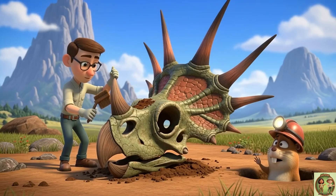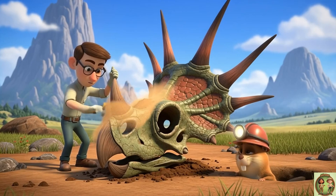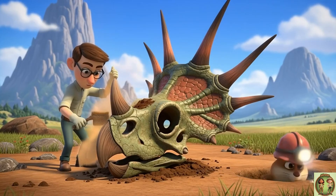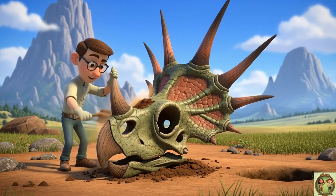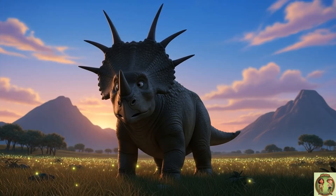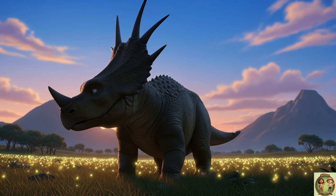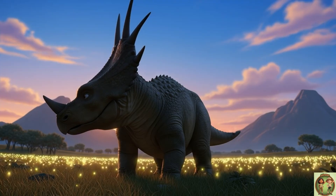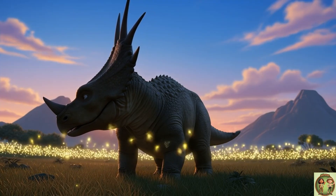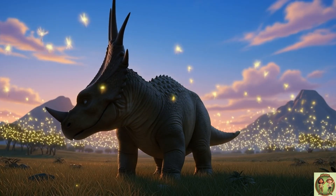So how do we know about these cool dinosaurs? Scientists find their fossil bones buried in the ground. It's like being a detective and solving a puzzle from millions of years ago. So just imagine — what would it be like to see a real, live Styracosaurus walking around? It would be so amazing watching its giant shape move under a beautiful, colorful sunset.